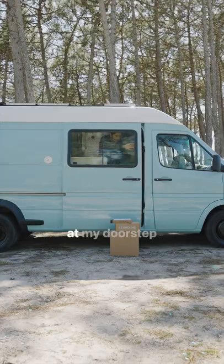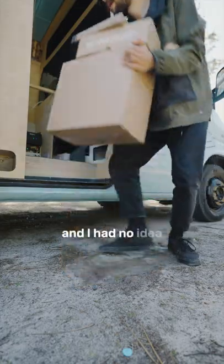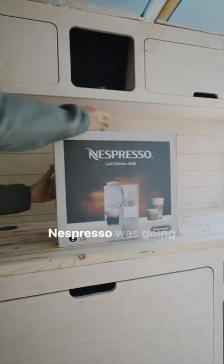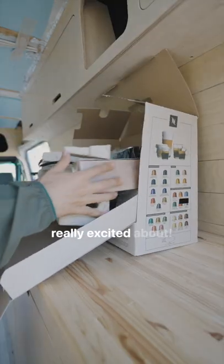The other day I found some packages at my doorstep. At first I didn't know who left it there, and I had no idea what it was, so I decided to open it. Then I remembered Nespresso was going to send me a coffee machine for the van, which I was really excited about.